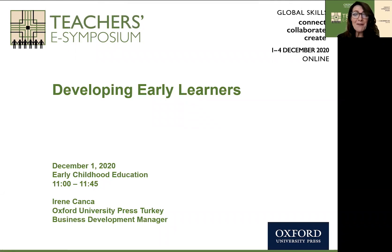Just a little bit about myself. I am an early years teacher from America. I spent many years with young students in the classroom there, as well as in Turkey. With Oxford University Press, I'm currently the business development manager. However, I do many projects and teacher trainings, not only for early learners but throughout other age groups as well. Our session will be about 30 minutes long, with a question and answer session at the end. So let's jump right into our Developing Early Learners session.